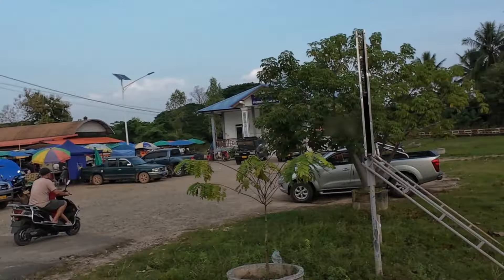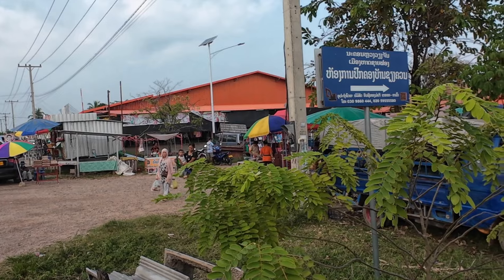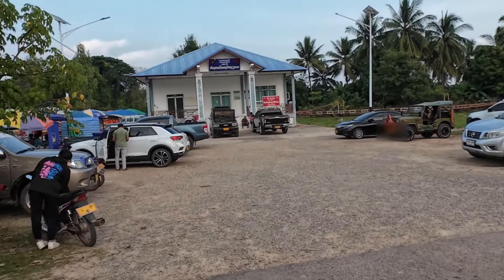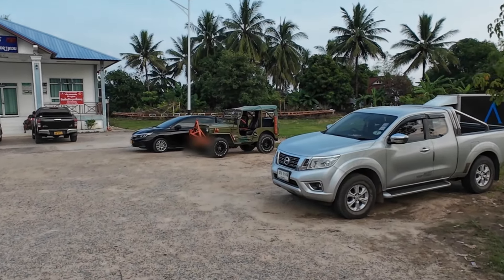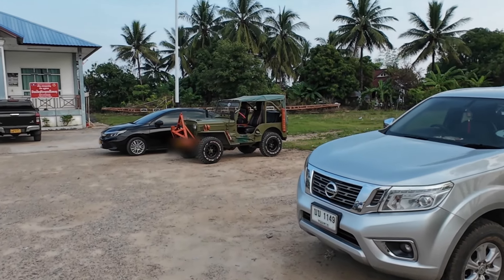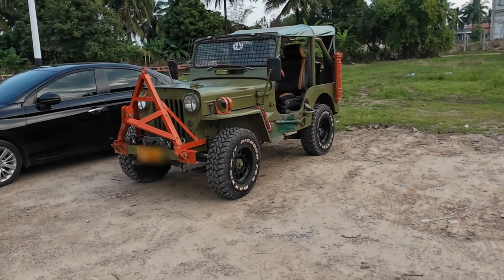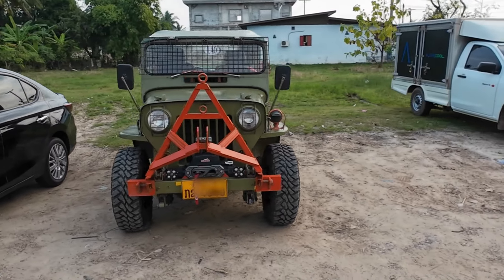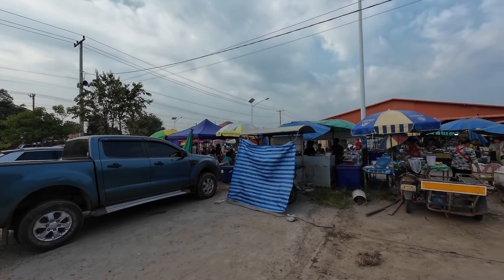So we're at the local market picking up some groceries. We're just outside of Vientiane, stopping in to get some groceries. Look at this — somebody's got an old Jeep. That's a pretty cool vehicle. Wow, that's nice. Everybody's getting their groceries for the evening.